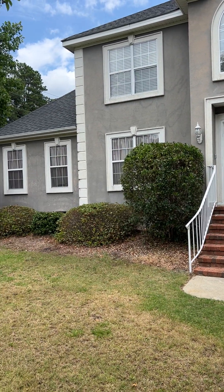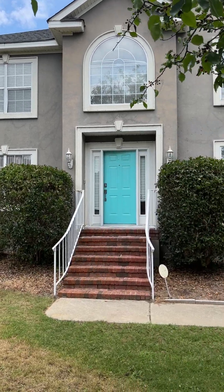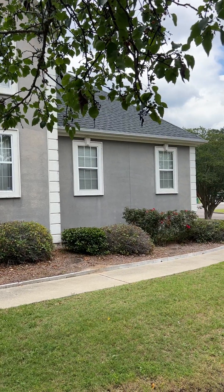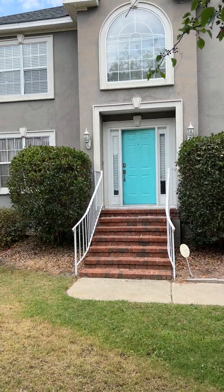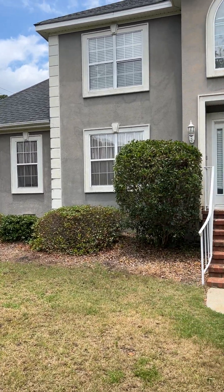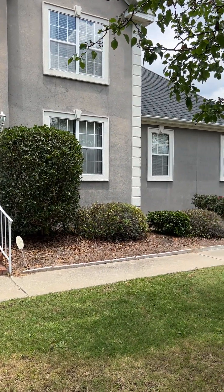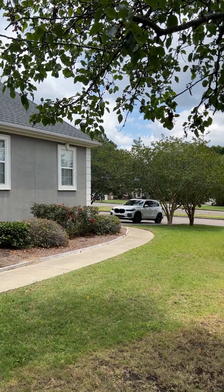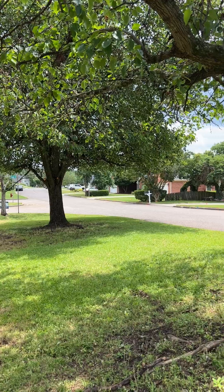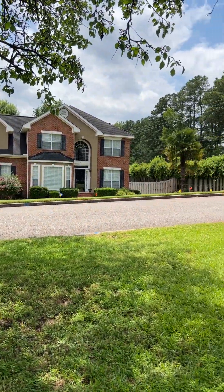Hi, this is Lauren with the Realty Studio. I'm at 4401 Marshall Way in Evans, Georgia. This is a four bedroom, four bathroom home, 2,435 square feet, built in 1995 on 0.33 of an acre. It is a corner lot in a well-developed neighborhood. There is an HOA of $181 a year.